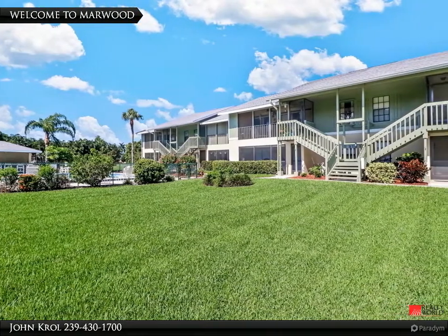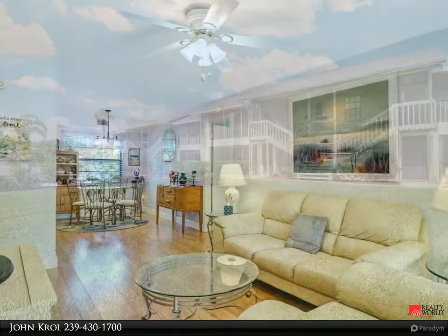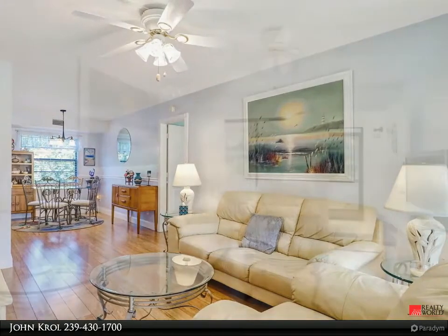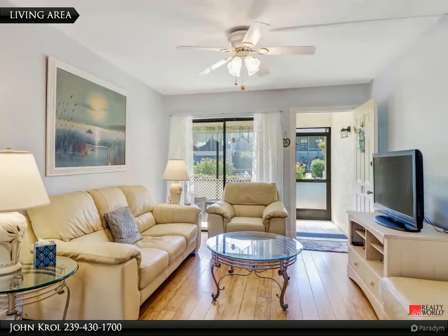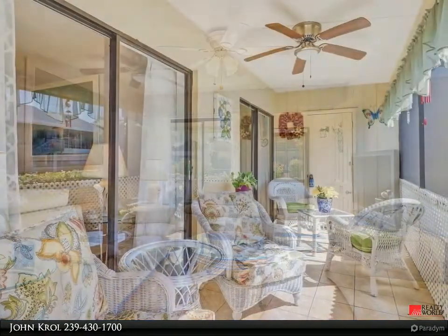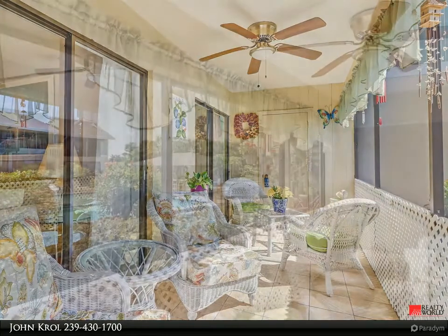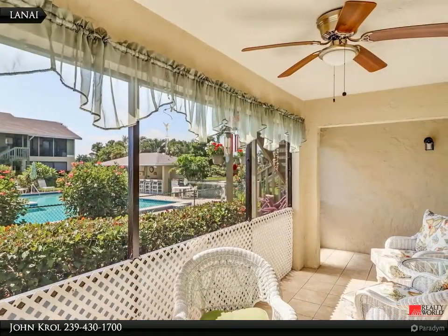Welcome to Marwood. The living area is light and bright and features bamboo wood flooring. The living area also features glass sliding doors to the lanai. The lanai is screened and has a storage closet, and also overlooks the pool area and garden.